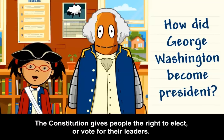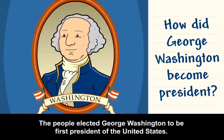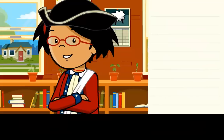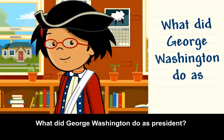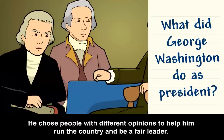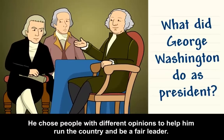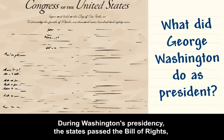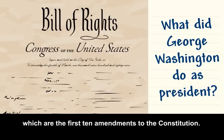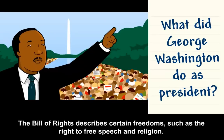The Constitution gives people the right to elect or vote for their leaders. The people elected George Washington to be first president of the United States. Washington had a big job to do. He chose people with different opinions to help him run the country and be a fair leader. During Washington's presidency, the states passed the Bill of Rights, which are the first ten amendments to the Constitution, describing certain freedoms such as the right to free speech and religion.